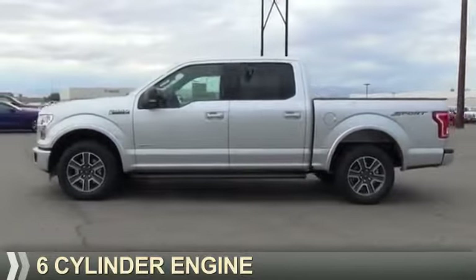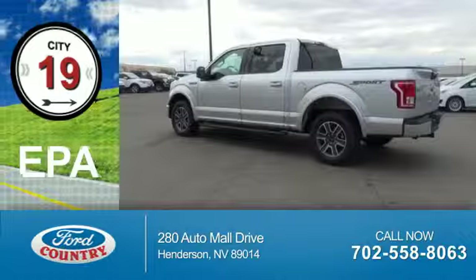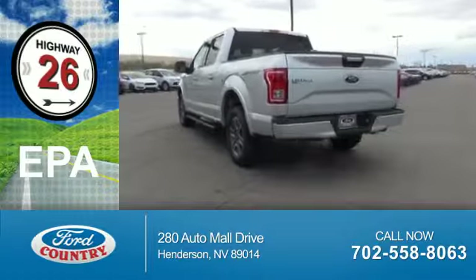It's powered by a 6-cylinder engine and a 6-speed automatic transmission. Great fuel efficiency — saves you money by requiring fewer trips to the gas station.